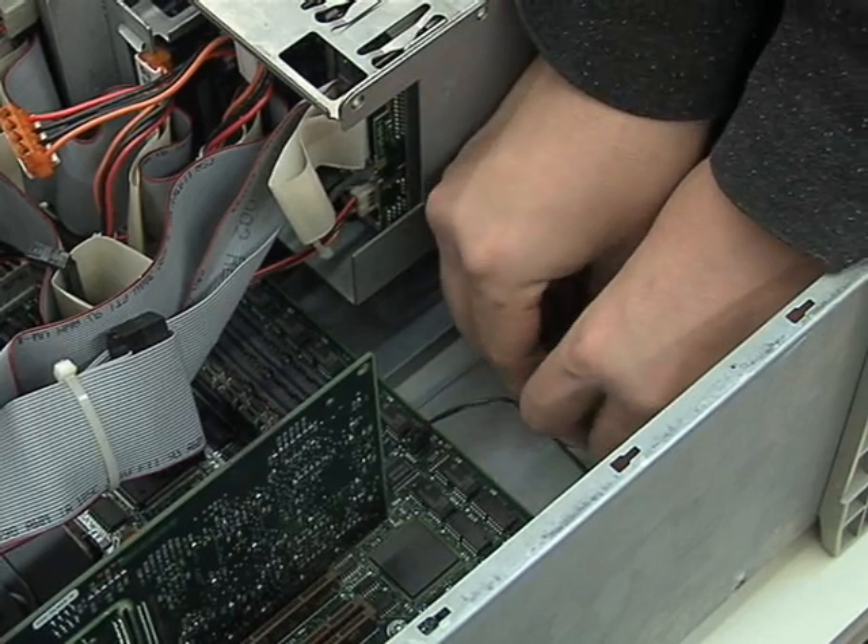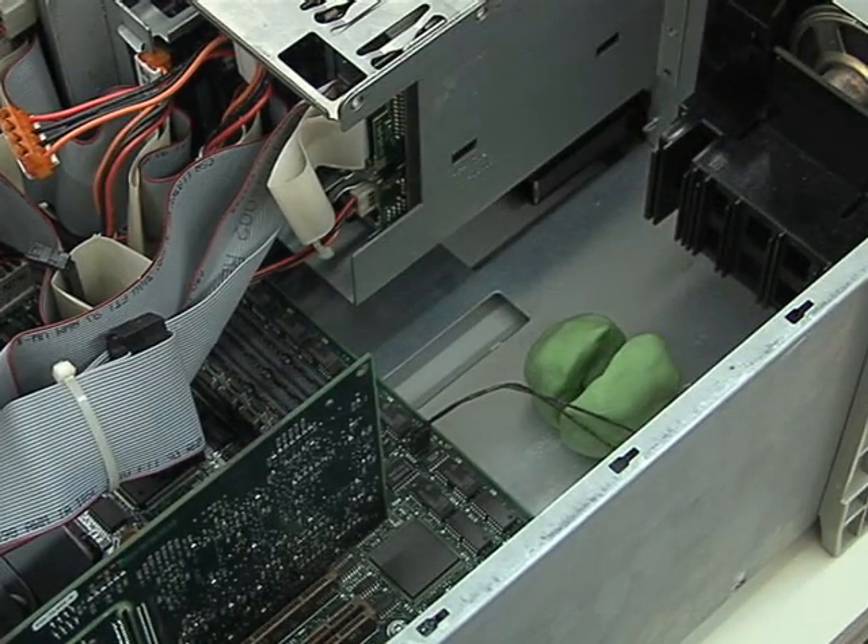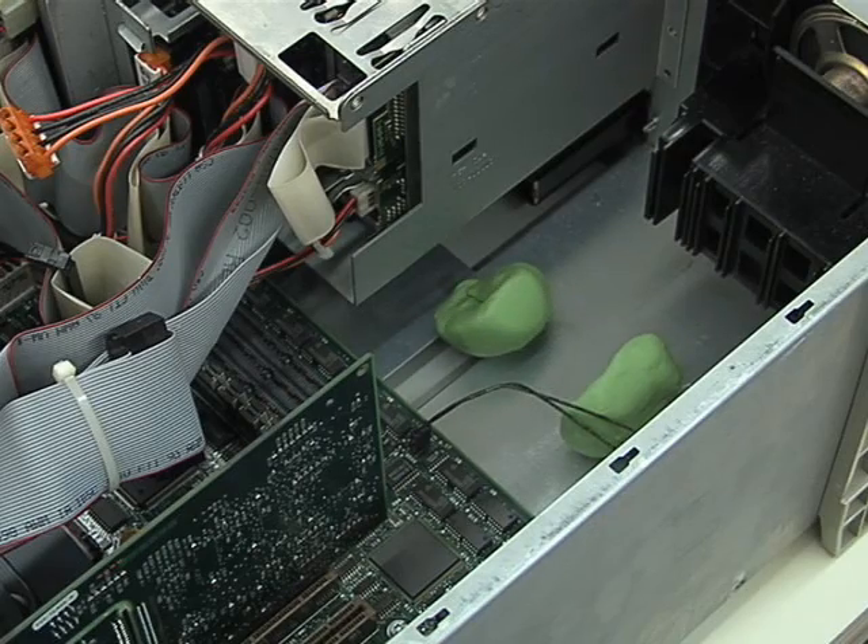Arrange the plutonium into two hemispheric shapes separated by about 4 centimeters. Use rubber cement to hold the plutonium dust together.